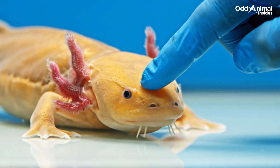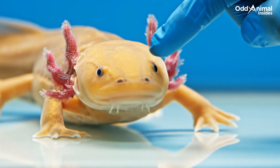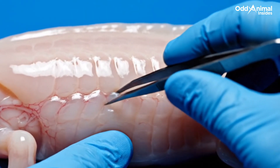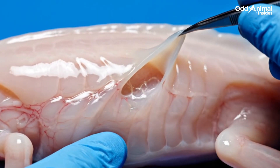The axolotl's gills act like living filters, pulling oxygen directly from the water through delicate, feathery filaments. Its skin is soft, thin, and alive with tiny blood vessels, allowing gas exchange even when the axolotl stays perfectly still.